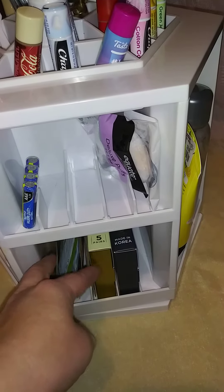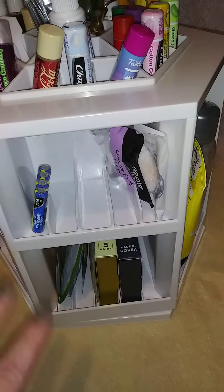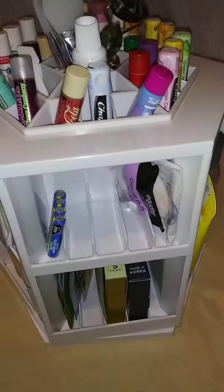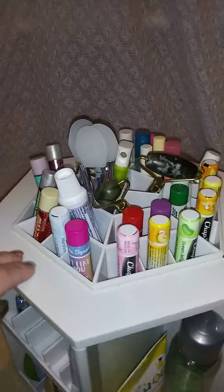This part goes all the way through to the other side, but the boxes of face masks were too big to put in it. So I just put the loose random ones. And then on top we have a bunch of chapsticks and lip products.